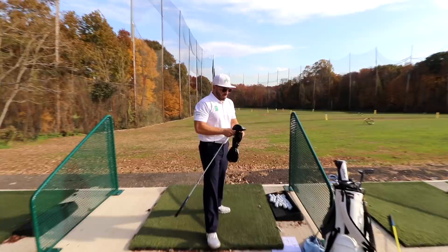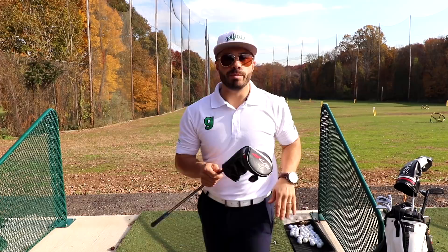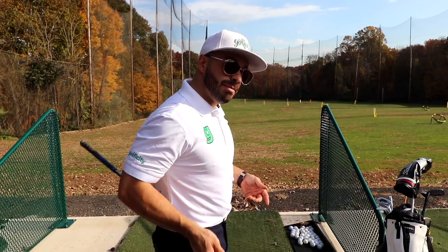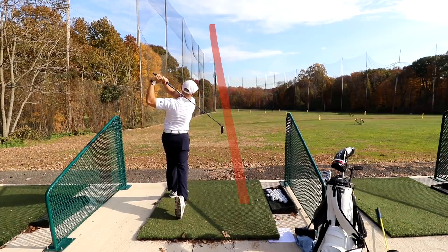Alright, so that's driver — I trust it, I use it a lot. Now I want to talk about the 3-wood. This is a club I normally never played — I'd always have trouble topping it, not trusting it at all, leaving it in the bag. Last season I even took my 3-wood out and replaced it with another hybrid. But ever since getting fitted for this one, I love it and I do rely on it and use it a lot more often.